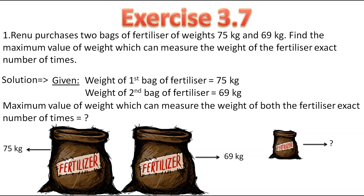They have told us to find the maximum value of weight which can measure the weight of both fertilizers an exact number of times. As they have told us to find maximum value of weight, means we have to find the highest value of weight. So for that we have to find the HCF of 75 and 69.